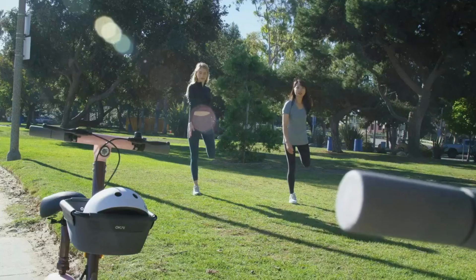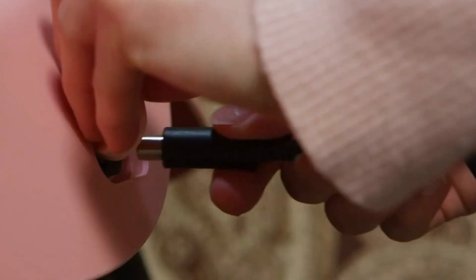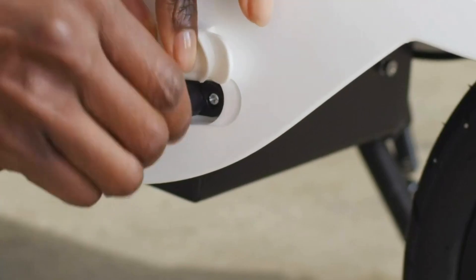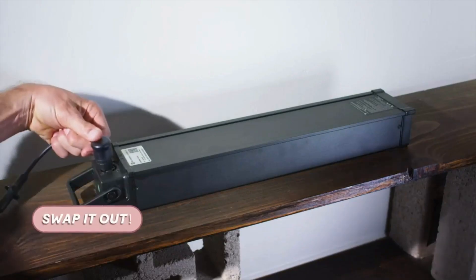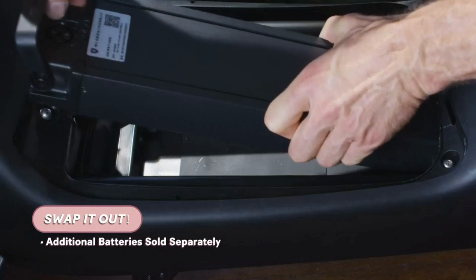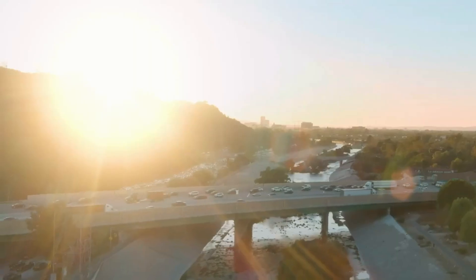Safety is a priority too, with front and rear lights and a ring bell for added peace of mind. Its easy foldability and detachable battery make it the go-to choice for on-the-go riders. With a one-year warranty, Okai's got your back — no questions asked. It's no wonder this one's taking home the gold.